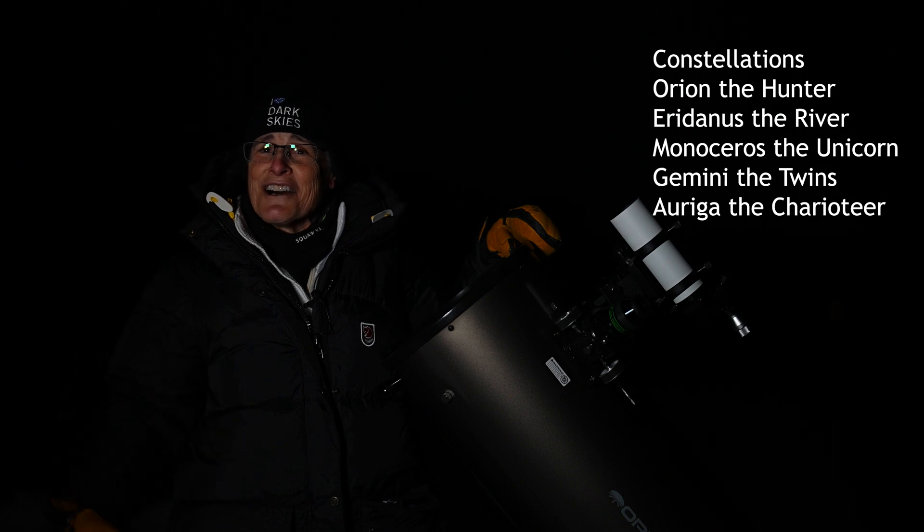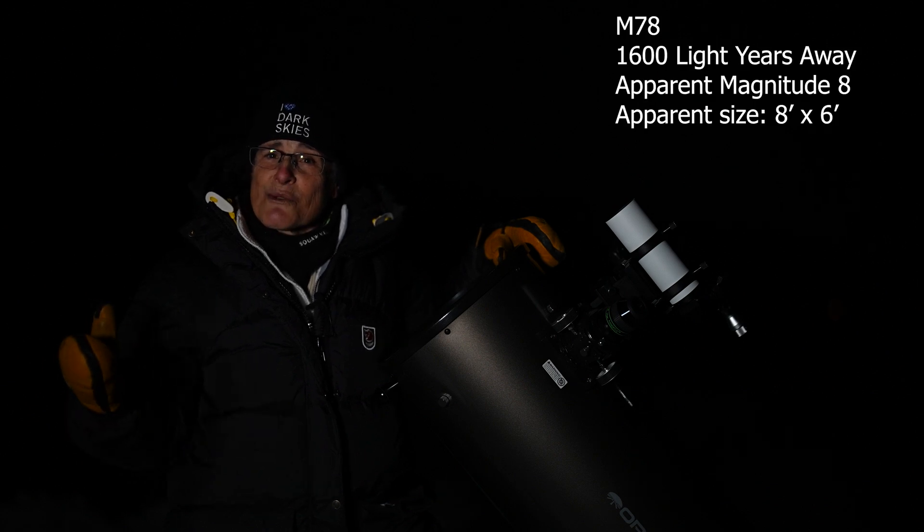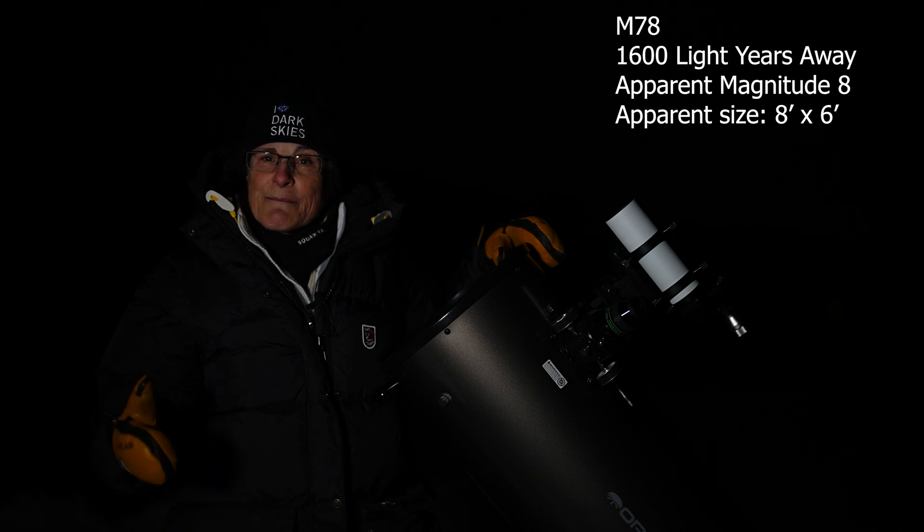Let's start with Orion the Hunter and look at M78, a reflection nebula discovered by Pierre Machin in 1780. M78 is not quite as spectacular as the other famous nebula in Orion, but it's pretty special. A reflection nebula is created when light from a star is scattered or reflected off a nearby dust cloud. M78 is approximately 1,600 light-years away, has an apparent magnitude of 8, and is 8 by 6 arc minutes. To find it, go to Orion's Belt to the easternmost star and go 3 degrees north and just a little bit east, maybe half a degree.